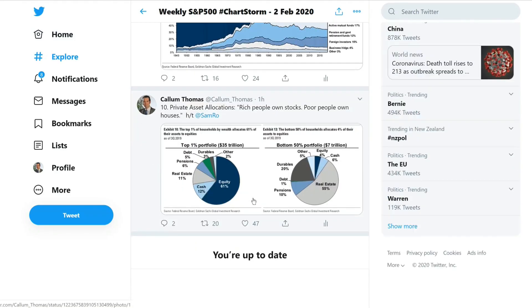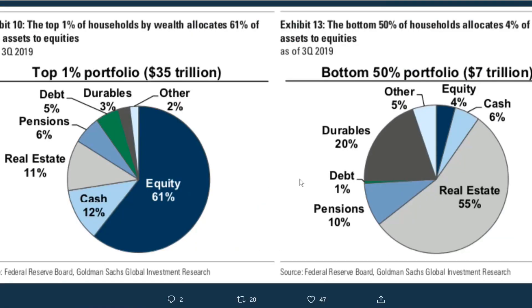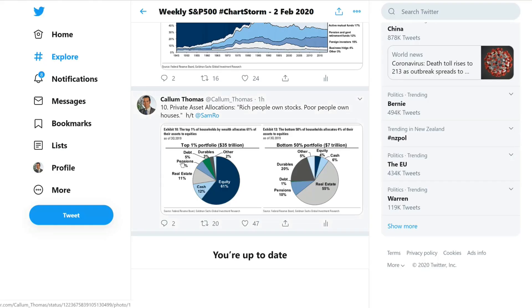The last chart is quite an interesting pair of pie charts showing the top 1% of households by wealth and their asset allocations — equities are the big one there. The bottom 50% have real estate as the bigger part because most people own their own house, and durables tend to make up a pretty significant chunk of their assets as well. Probably much as you'd expect.